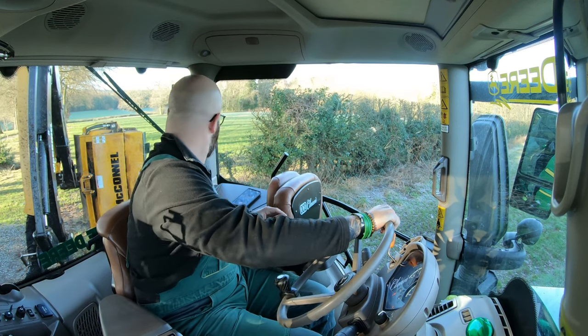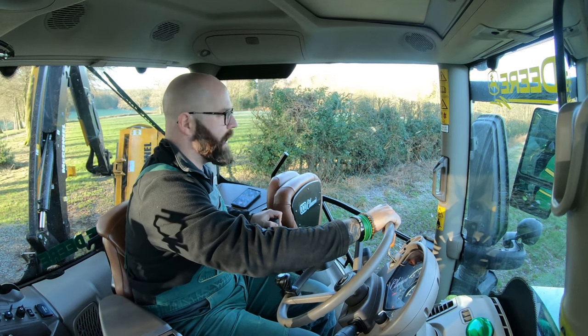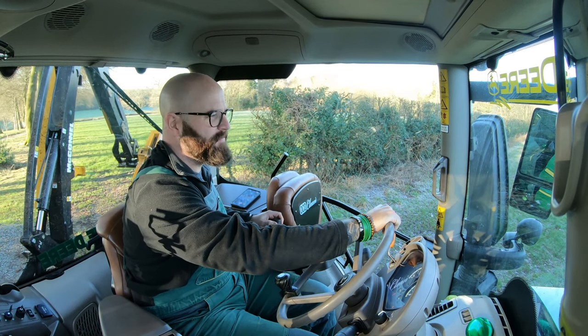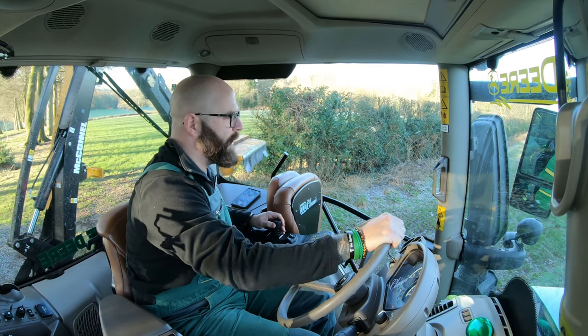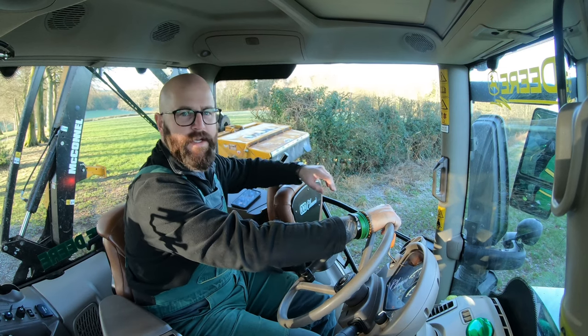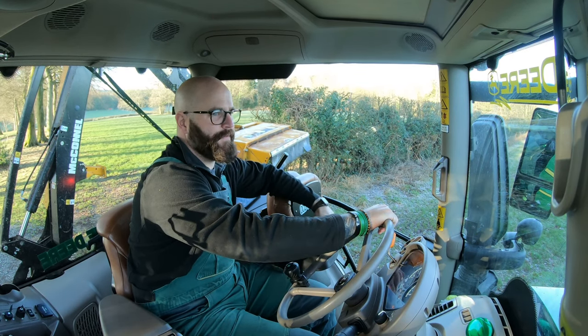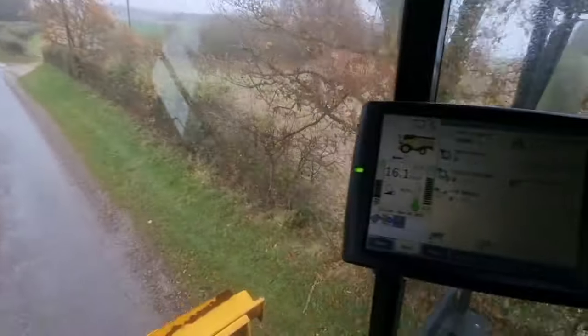Had lots of things going on at home and at work, lots of things, really couldn't film. We recently got our new combine, which you'll see now — we're on a little road trip in the combine.